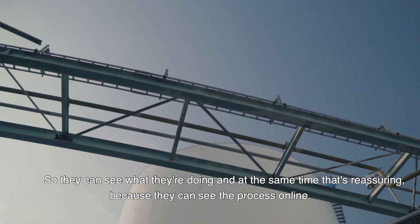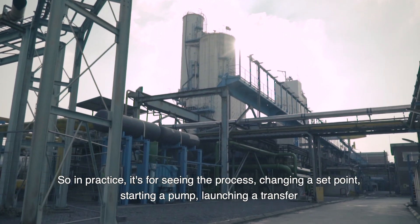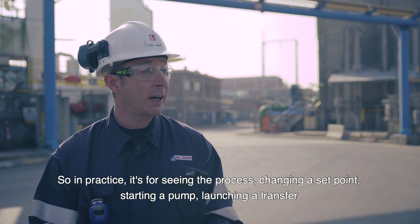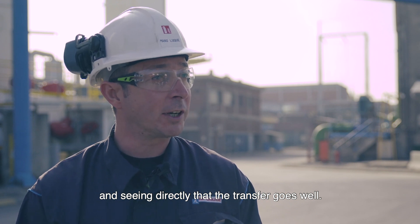Et comme ça, il voit ce qu'il fait. Et en même temps, ça le rassure parce qu'il voit le process en ligne. Les usages pratiques, c'est pour visionner le process, changer un set point, démarrer une pompe, lancer un transfert et voir en direct que le transfert se passe correctement.